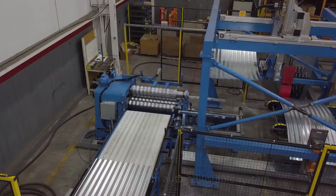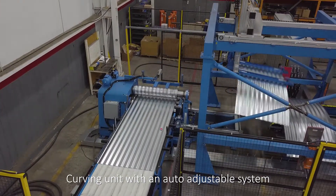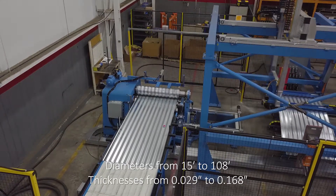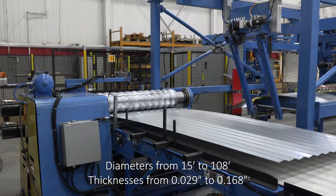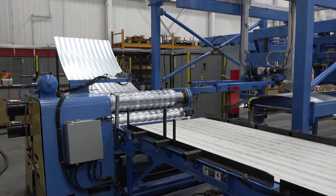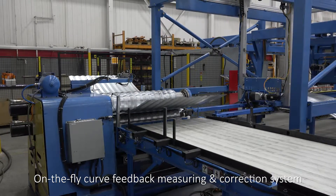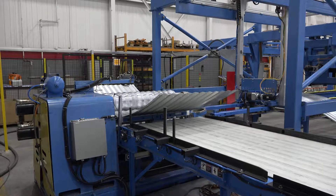The blanks are transported to the curving unit, which is equipped with an auto-adjustable system for different diameters ranging from 15 feet to 108 feet and thicknesses ranging from 0.029 inches to 0.168 inches. The unit features an on-the-fly curve feedback measuring and correction system, and the rolls are made out of hardened tool steel for longevity.